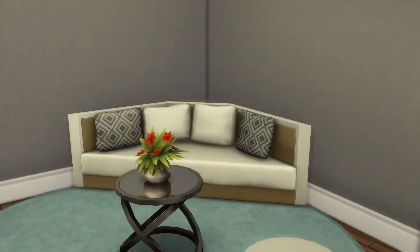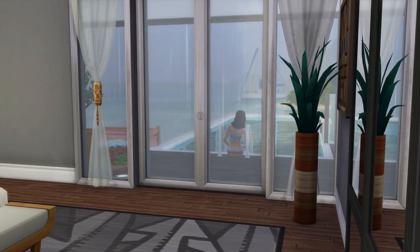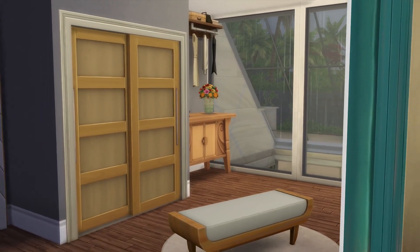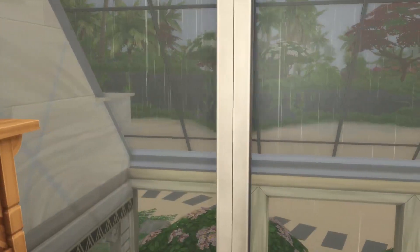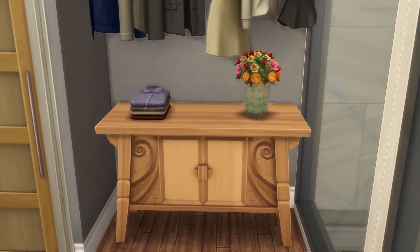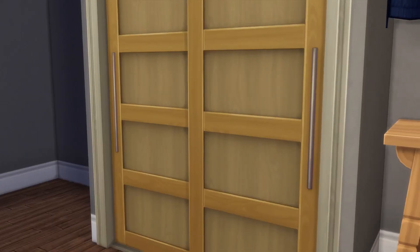Going through here we have the master bedroom — well first this is like the walk-in wardrobe. It's really nonchalant and basic but I'm living for it. I love that there's a wall-length mirror here, and you have a gorgeous little view of the beach — especially nice when it's not raining. Here's the dresser for your sim husband or whoever isn't the fashionista in the house. The simself gets the walk-in wardrobe with all the items — I don't know why she has ties but she has them.